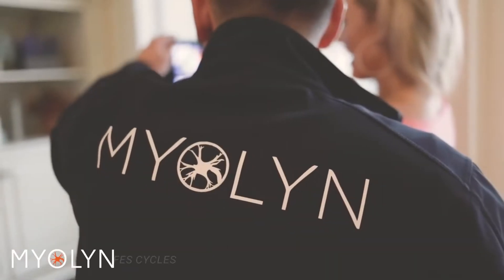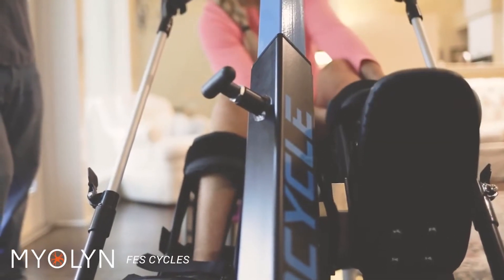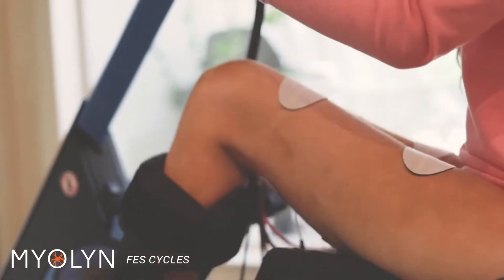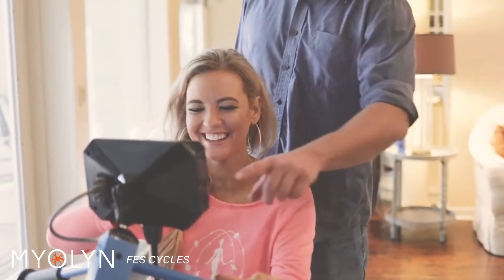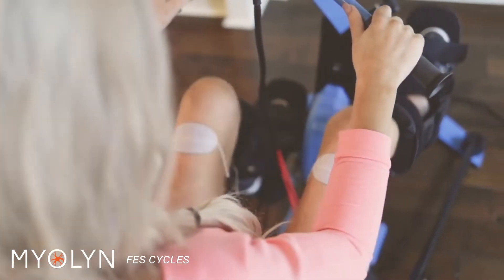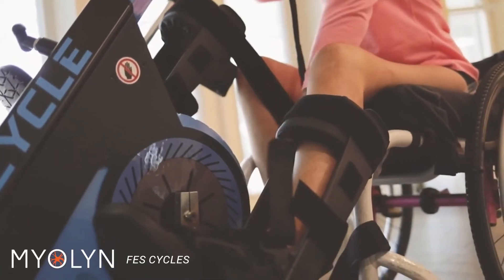The Myacycle delivers therapeutic, functional, electric stimulation cycling that takes the guesswork out of setup. The custom software uses a few anatomical measurements to determine the appropriate stimulation pattern for each individual. With its streamlined setup and cost-effective price point, the Myacycle is an ideal solution for both in-clinic and at-home use.